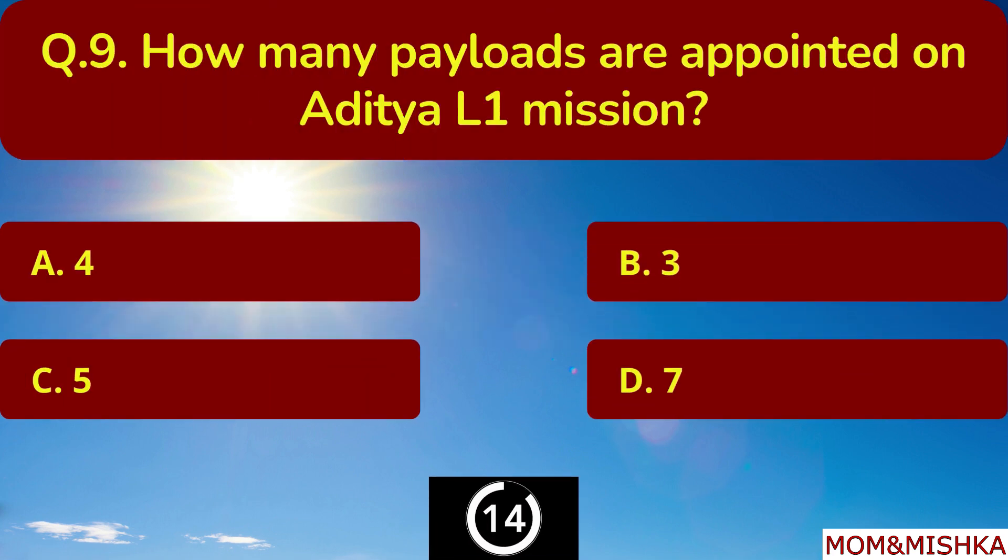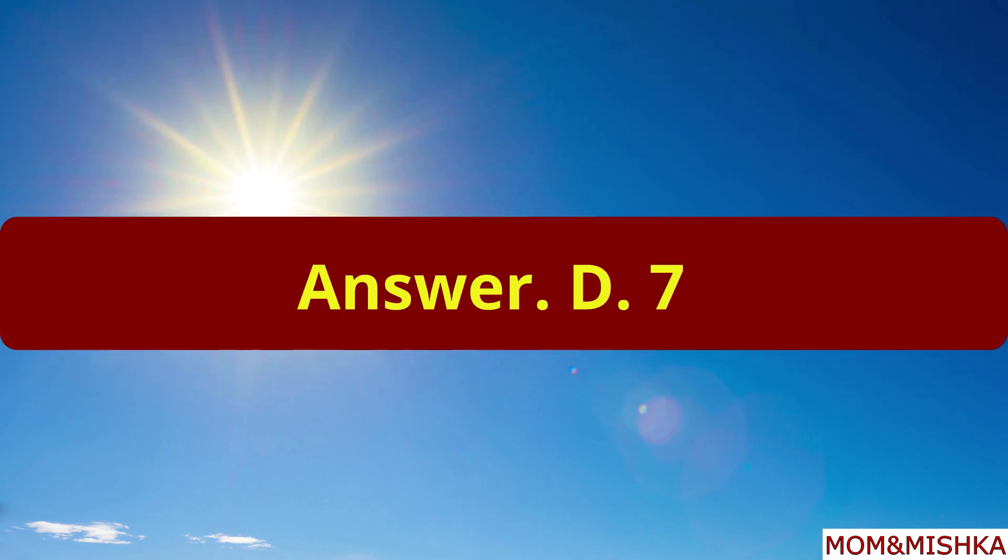How many payloads are appointed on the Aditya L1 mission? Total 7 payloads. Option D.